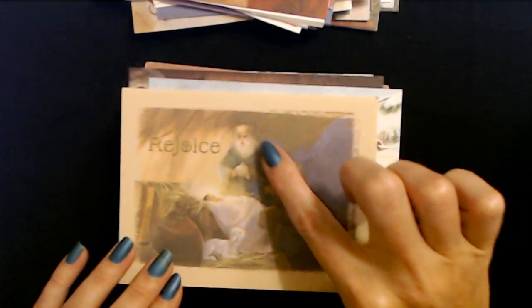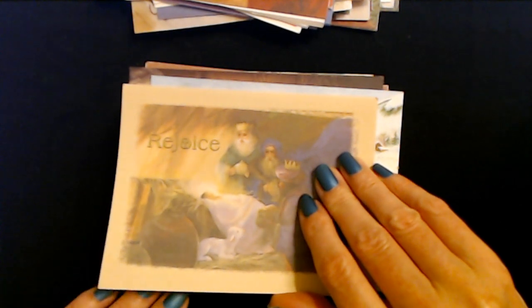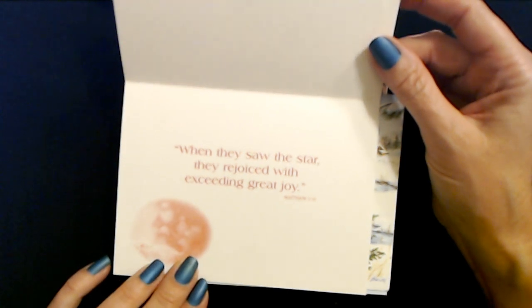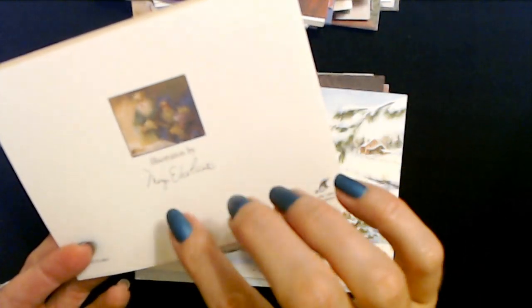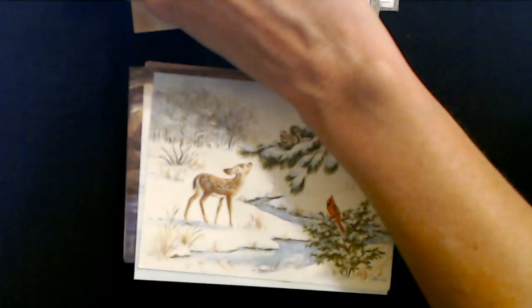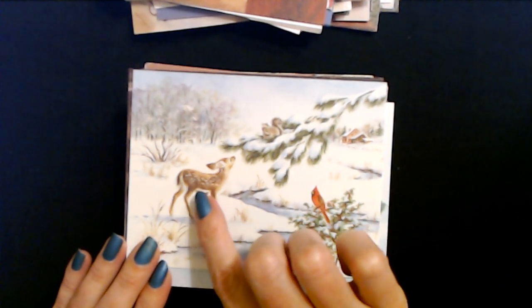So here we have the Christ child and the three wise men and the lamb - the gold, frankincense, and myrrh. They probably would have just liked a blanket, honestly. When they saw the star they rejoiced with exceeding great joy. And here is a rendering of the picture. The illustration is by Mary E. Lo Piccolo. It's another BVA card. Oh look at the baby deer - I got to see two baby deer just the other day that looked just like this with the little spots on them.